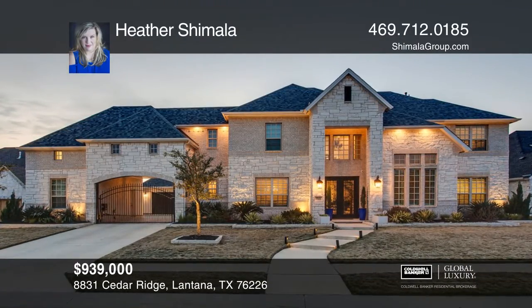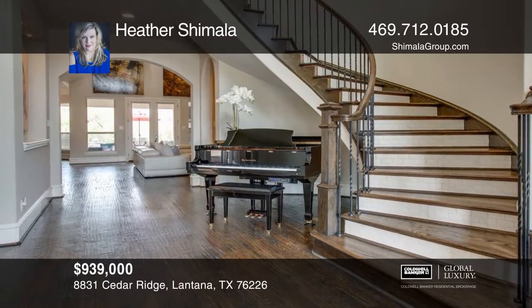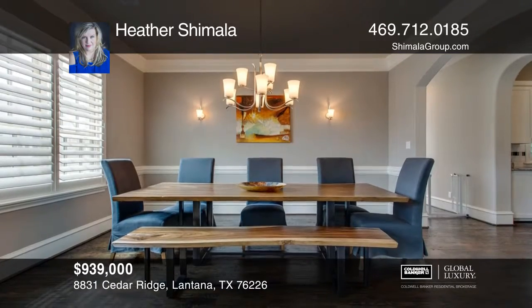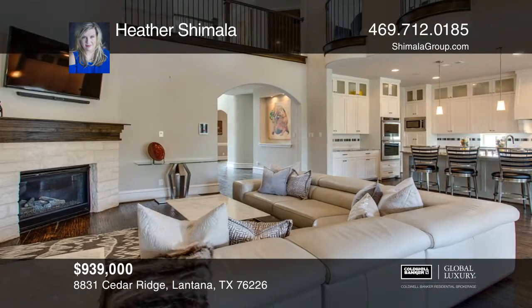Experience the luxury lifestyle this spectacular home has to offer. The amazing home welcomes you with a two-story entry that features a grand staircase, a private study, and an elegant formal dining area.